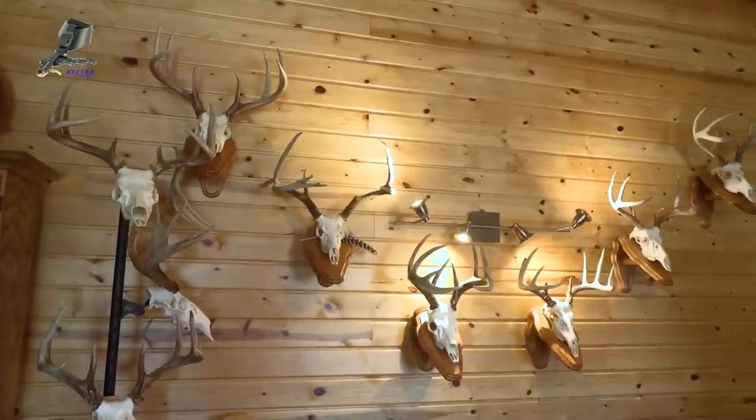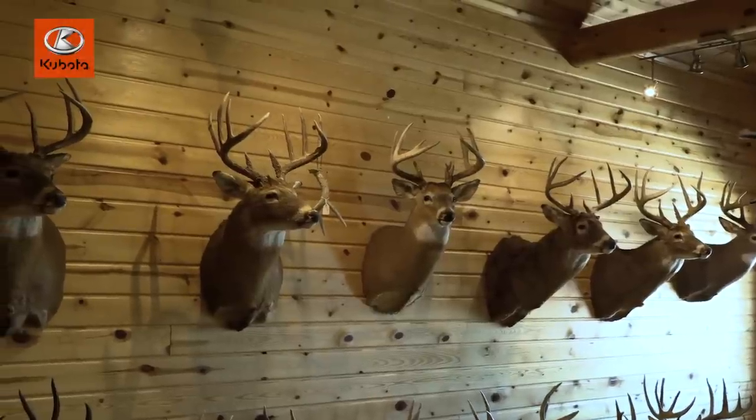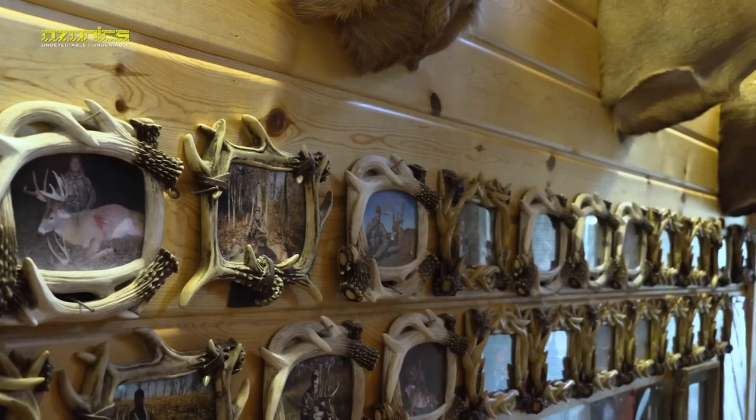One thing I wanted to do today is show a lot of these mounts in the house. Several people have asked me to do that in the past, and a lot of these are on film. So I want to go around the house, show the different mounts, and then maybe show some footage — some kill shots of the ones we did film. This should be a fun one.